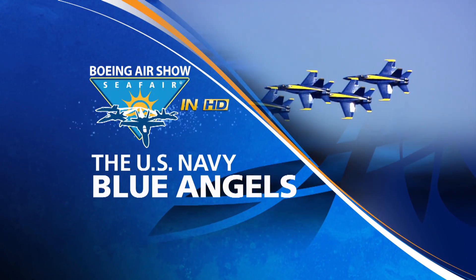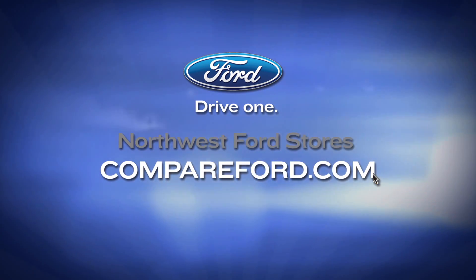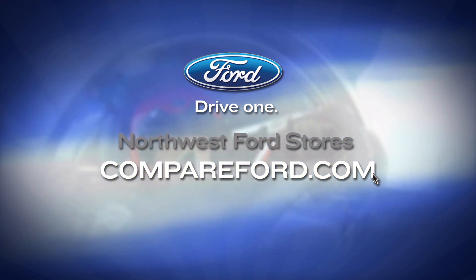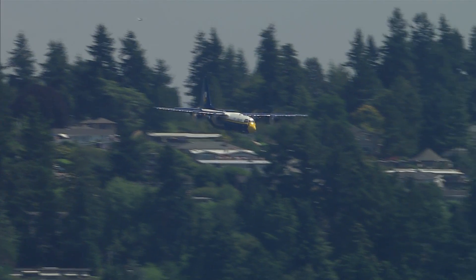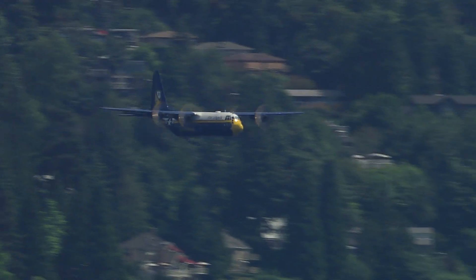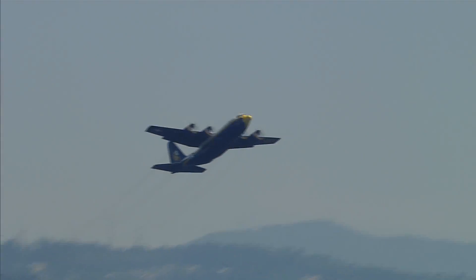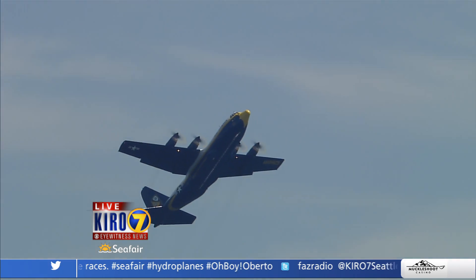Uninterrupted coverage of the Navy Blue Angels is brought to you by your northwest Ford dealers. Our live coverage of Seafair continues right now. You're watching Fat Albert finishing up the 10-minute demonstration over Lake Washington, and in just a few moments the Blue Angels are going to be taking to the skies over Lake Washington.